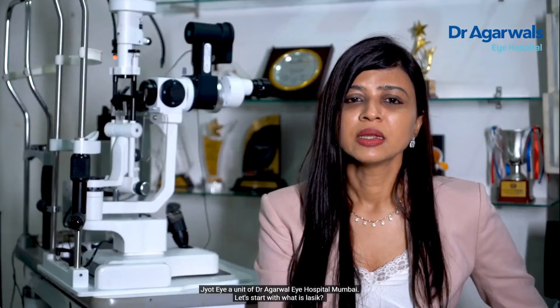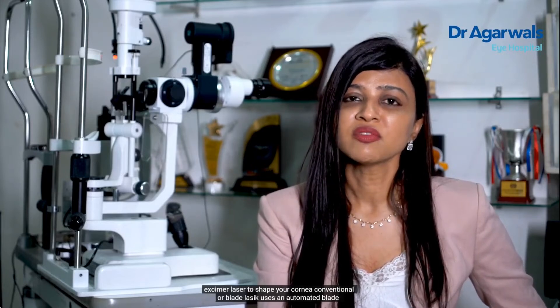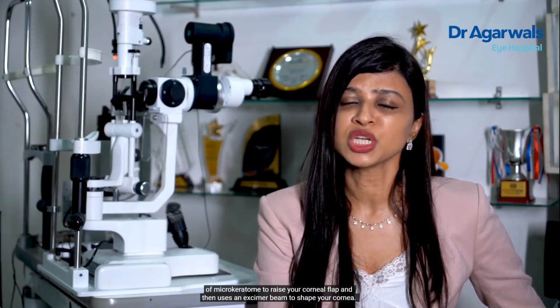Let's start with what is LASIK. LASIK essentially changes the shape and curvature of the cornea by raising the flap and using an excimer laser to shape your cornea. Conventional or blade LASIK uses an automated blade or microkeratome to raise your corneal flap and then uses an excimer beam to shape your cornea.